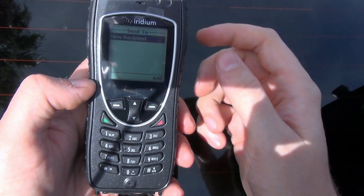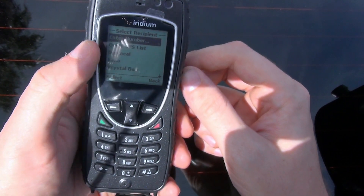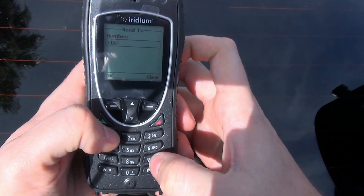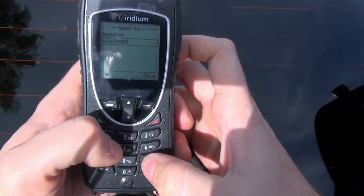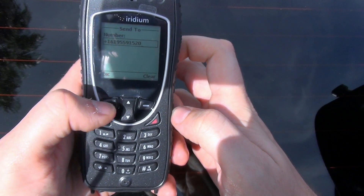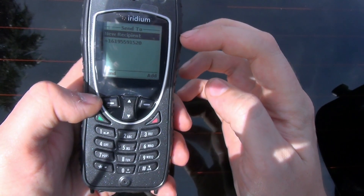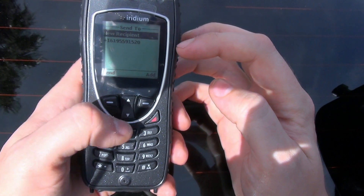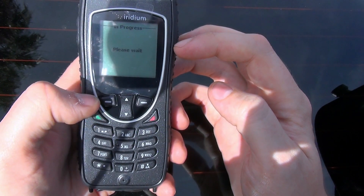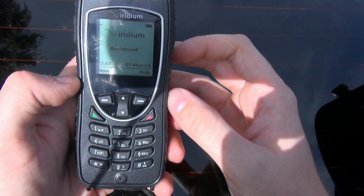It takes me to a screen with a list of options of who I can send it to. I don't have anybody in my phone book, so the only option is New Recipient. I'm going to add a new recipient by entering their number — just like I would if I were placing a call: Country Code, Area Code, and then the rest of the number. I select OK, and just below New Recipient is the number I just programmed in. I click Send, and that's it — it's sent off my GPS location back home to the people who care about me.